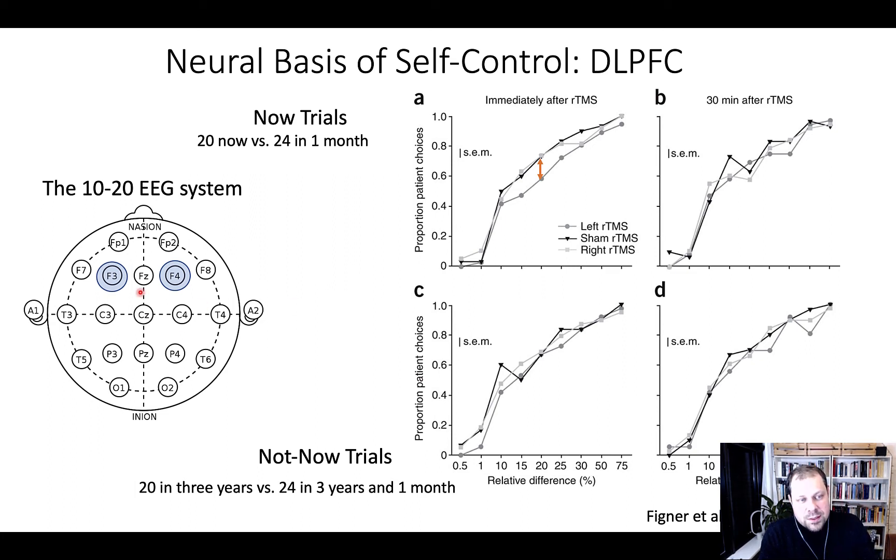This makes sense because one of the functions the DLPFC performs is inhibition and cognitive control. If you lose cognitive control, it makes sense that your decisions become more impulsive. This is a very nice story that makes sense in terms of what we know about the role of the DLPFC from prior research in cognitive neuroscience.